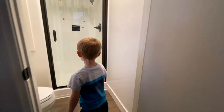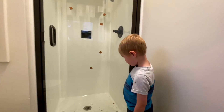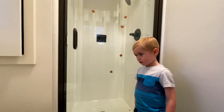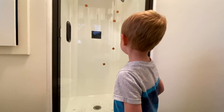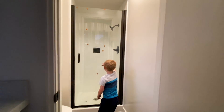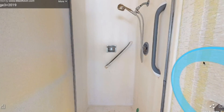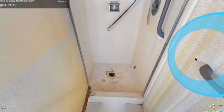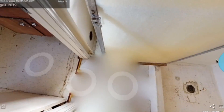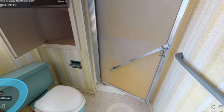Look at that glass door — doesn't that look good? You remember what it looked like before? Nasty. Just take a look for a moment at the before of this shower and what it is now. It's absolutely transformative what you can do by spending money on the right things. This is what creates value in real estate investing.